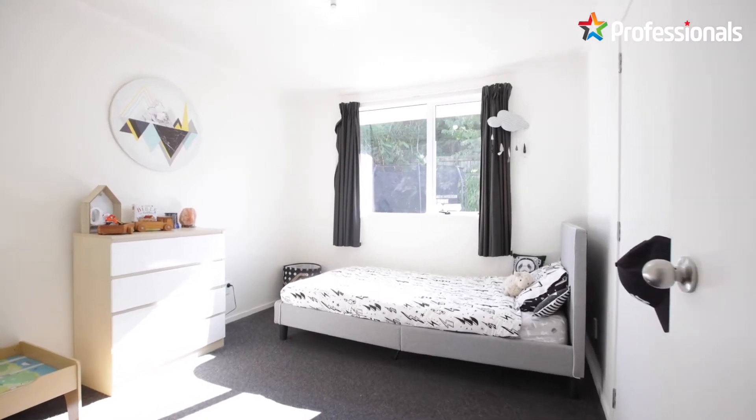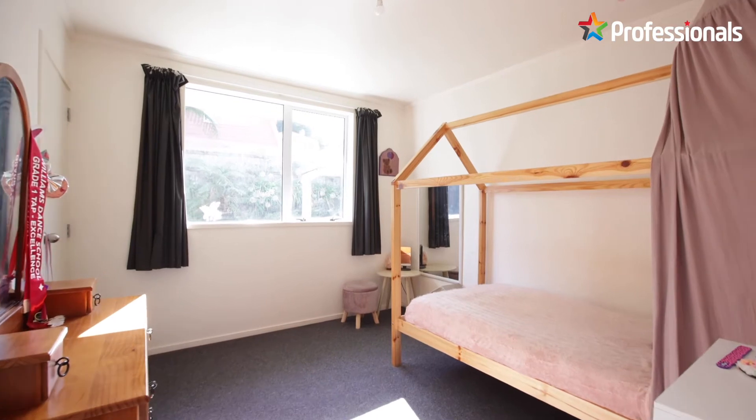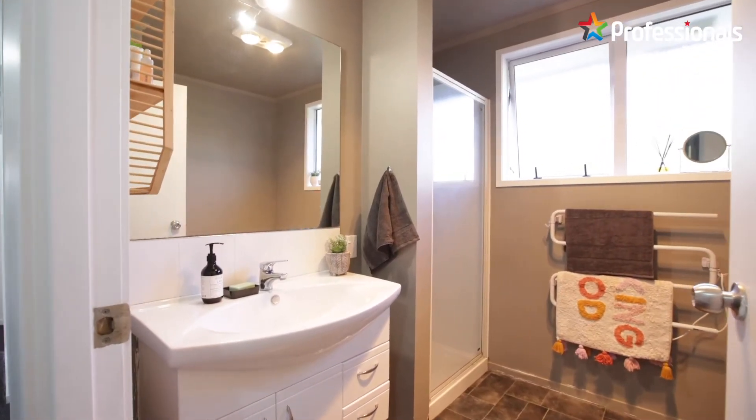There's a single carport at the front, an extra storage room in the backyard which can also be used as a shed, and the fully fenced section has plenty of room for the kids to run around and play or be enjoyed by the entire family.